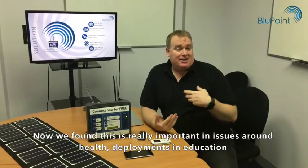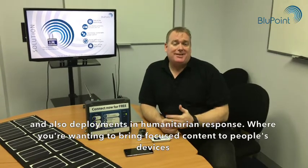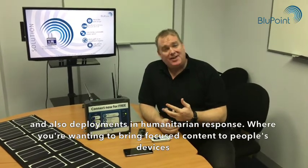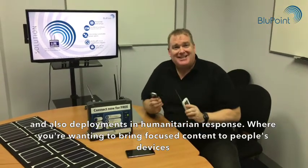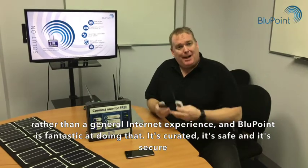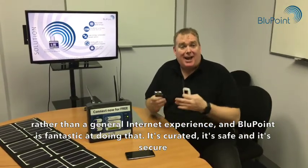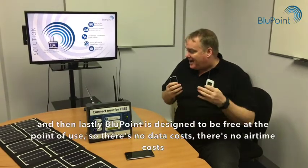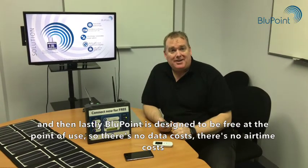Fourthly, Bluepoint is designed to be safe, secure, and focused. We found this is really important in health deployments, in education, and also in humanitarian response, where you're wanting to bring focused content to people's devices rather than a general internet experience. Bluepoint is fantastic at doing that — it's curated, it's safe, and it's secure.